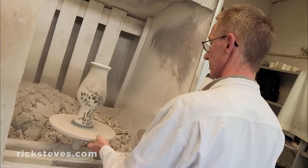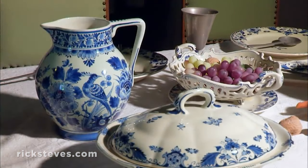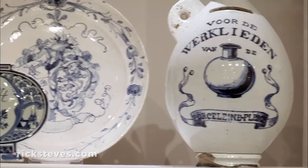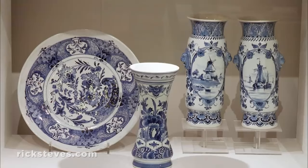After being glazed to fix the paint, it's baked a second time, during which the paint turns blue. That's the secret of Royal Delft Blue since 1653. The finished product is this highly-valued earthenware.